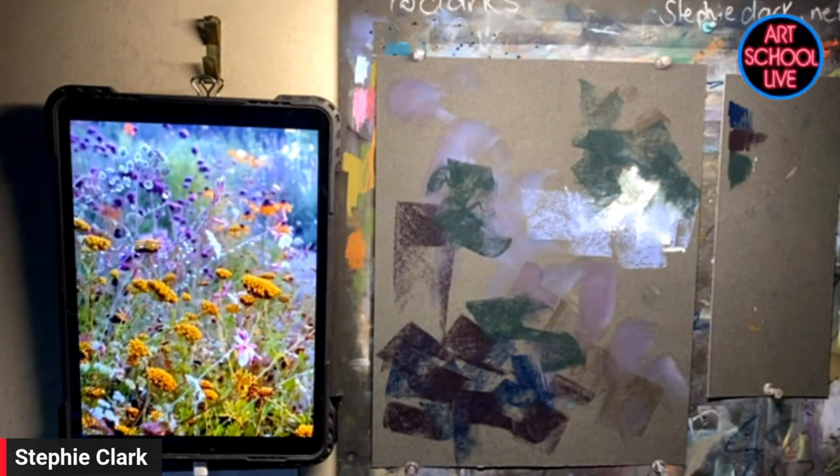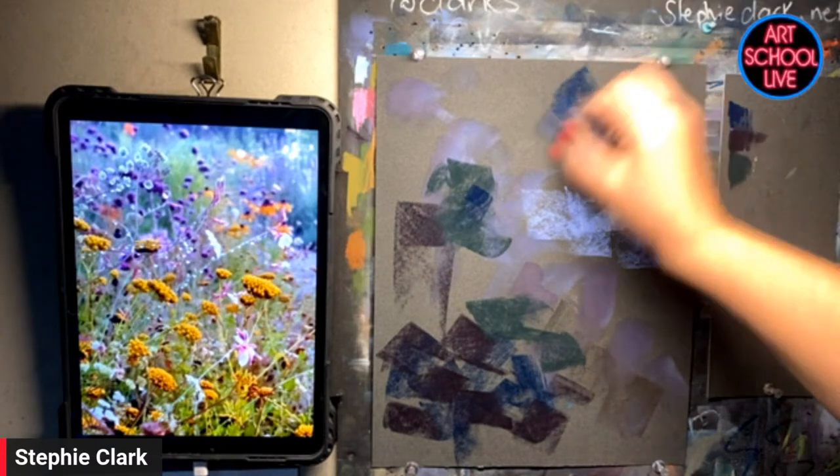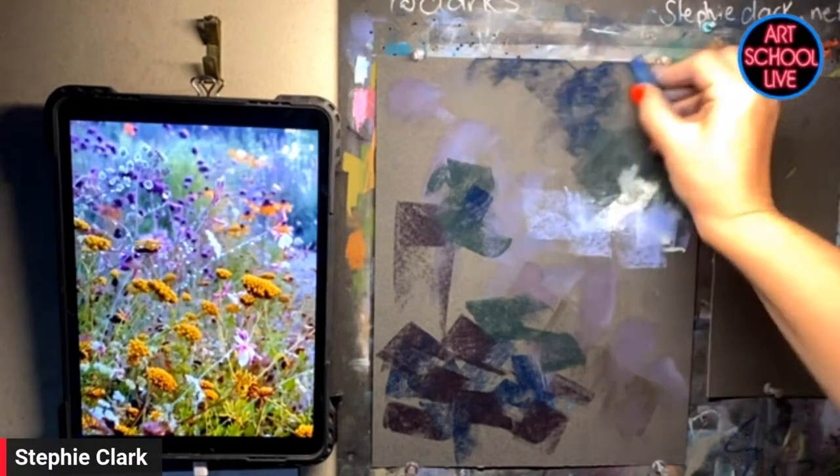I also wanted to mention to everybody — you're in Australia, and it's two o'clock in the morning there. You are a trooper for being here with us today. I will paint at any hour of the day. If somebody invites me to paint, I will paint. I am so passionate about painting, I don't mind what time of the day it is. I absolutely love to paint.